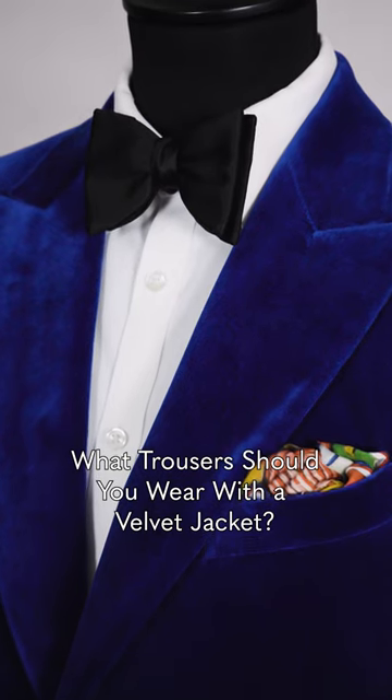So what trousers should you wear with your velvet jacket? If it's a black tie event, I would suggest wearing your black evening trousers, or for something a bit more flamboyant, maybe wear a tartan trouser.